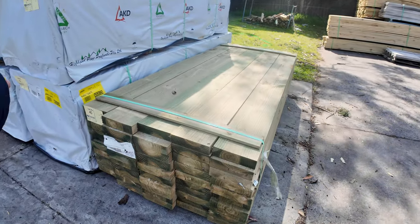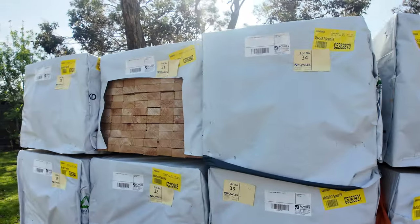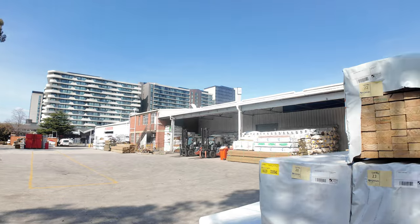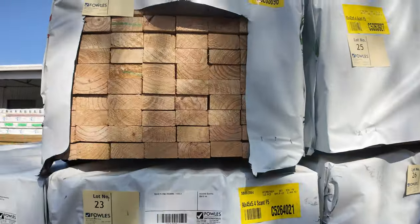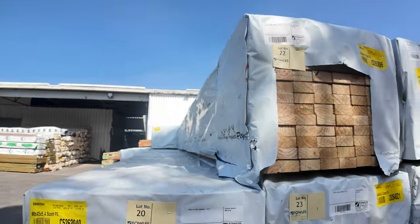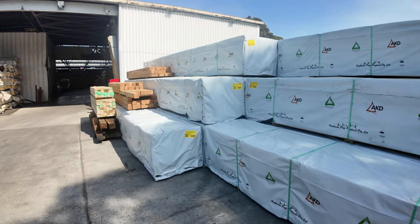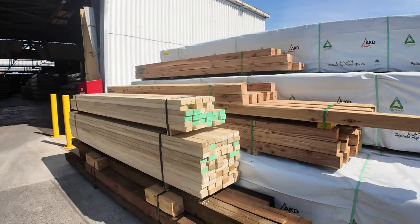Have a look at this — we've got a whole B-double load of F5 framing pine. We've got 2.7s, 5.4s and also 6m. This stock is fresh as — produced 7th of the 8th, which was last month. Really, really good looking stock: 5.4s, 6.0s and 2.7 studs. All this stuff will be up fairly early in the auction, so make sure you're here at the start. Don't miss out on this.